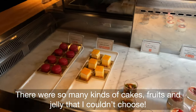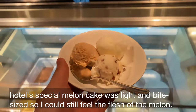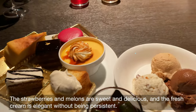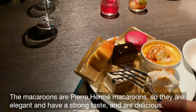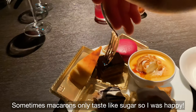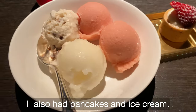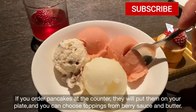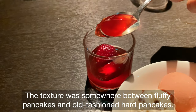Now it's dessert time! There were so many kinds of cakes, fruits, and jelly that I couldn't choose. The hotel's special melon cake was light and bite-sized, so I could still feel the flesh of the melon. The strawberries and melons are sweet and delicious, and the fresh cream is elegant without being overwhelming — it was so good I had four. The macarons are Pierre Hermès macarons, so they are elegant, have a strong taste, and are delicious. The cream puff was crispy and the cream used plenty of vanilla beans. I also had pancakes — if you order at the counter, they put them on your plate and you can choose toppings from berry sauce and butter. The texture was somewhere between fluffy pancakes and old-fashioned hard pancakes.